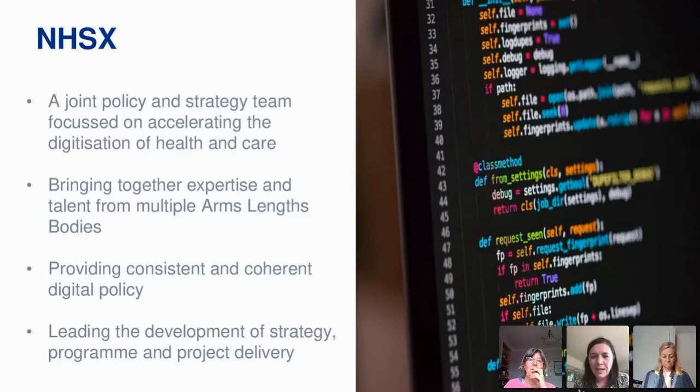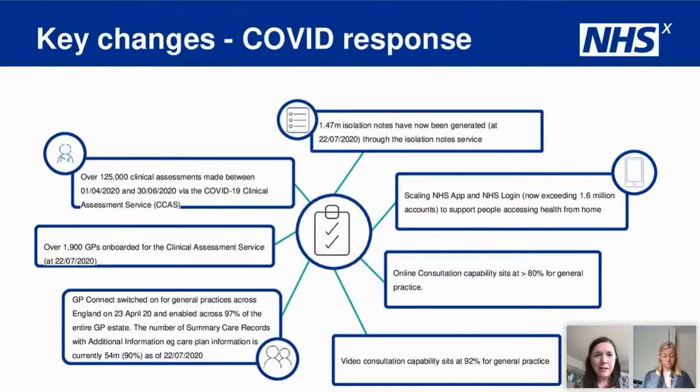We have a key role in making sure we link with national bodies and the policy arm of the Department of Health and Social Care, so that technology delivers benefits to clinical teams and to patients. I'm going to talk about what happened during COVID — we saw some really active changes — and then comment on some initiatives that I think will help in terms of wound care and the really complex community services we deliver across the country.